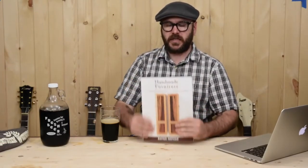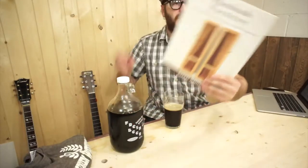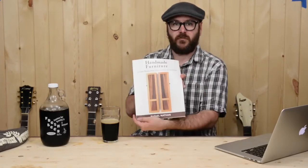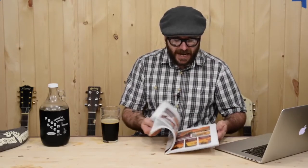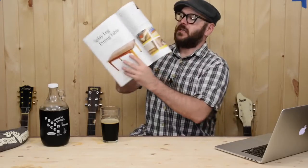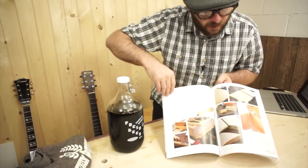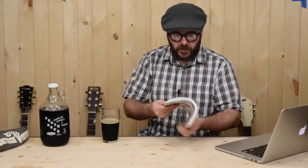I got this book in the mail — it is called Handmade Furniture. I didn't order this book; it just came in the mail without a note or anything. This is by Linden Publishing, written by Raphael Nathan. I'm very impressed with this book. I haven't read anything; I've just kind of flipped through and looked at the pictures. The layout is phenomenal and there are really interesting pieces. I just love what's in this book — it's got a good feel to it, a good size.